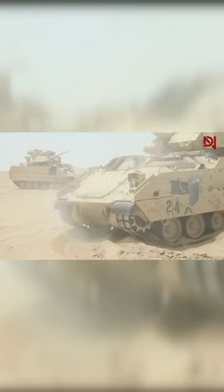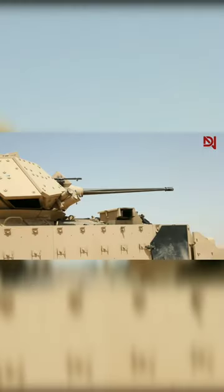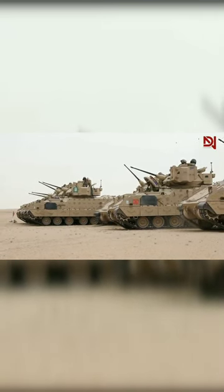In addition to the 25mm cannon, the M2 Bradley is also equipped with a 7.62mm caliber machine gun that can be used as an additional weapon. This machine gun is quite flexible and can be used to fire small caliber bullets at a high speed. So if there's an enemy hiding in a faraway place, the machine gun can be a great choice.